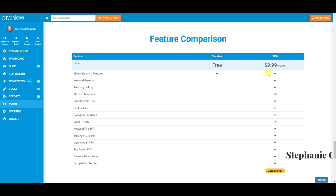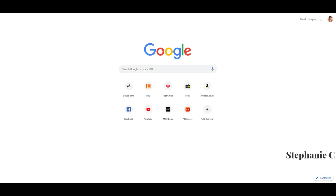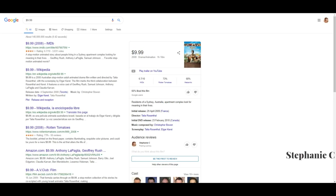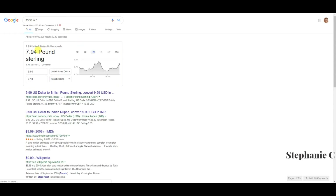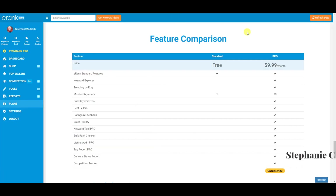I'll show you how I use e-rank at the end, but first I'm going to give you a little tour of what the pro version is like. It's $9.99, which in the UK comes out to about £7.94 a month. I think it's 100% worth it — I've used other Etsy SEO tools that are more expensive, and I find the tools on this platform are just a lot better. The others I found quite confusing and didn't really find value in their metrics.